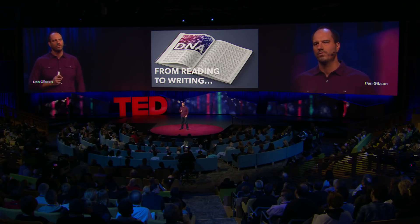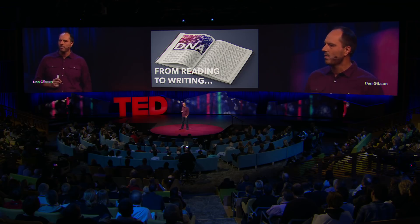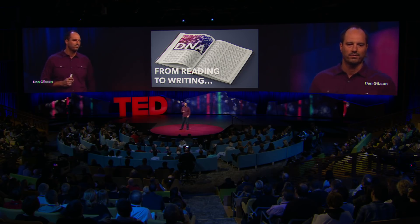Living cells are nature's most efficient machines at making new products, accounting for the production of 25 percent of the total pharmaceutical market, which is billions of dollars. We knew that writing DNA would drive this bioeconomy even more once cells could be programmed just like computers, and that writing DNA would enable biological teleportation — the printing of defined biological material starting from DNA code.